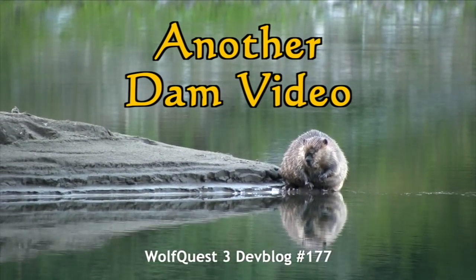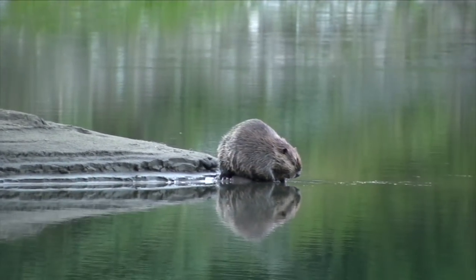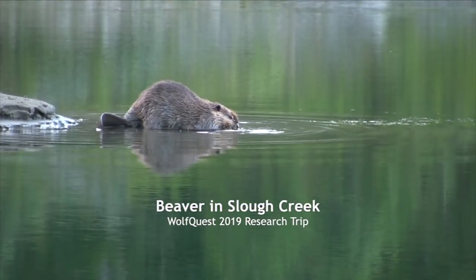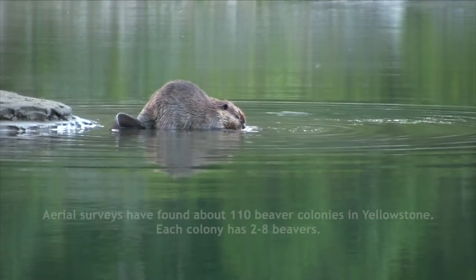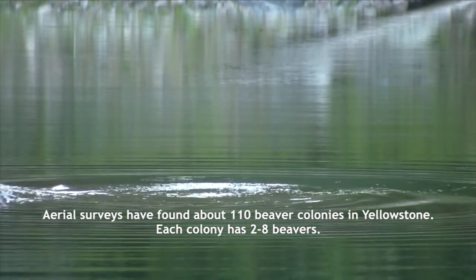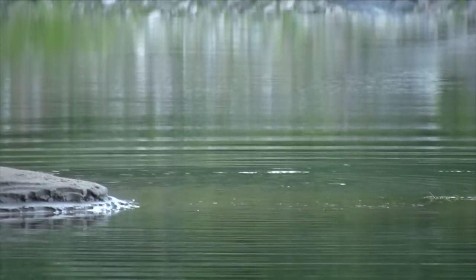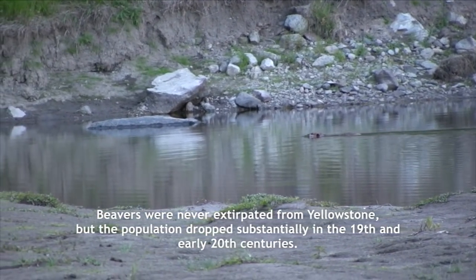We have been working on beavers this month. Tommy has been creating the beaver AI and behaviors — some interesting stuff there, but still in the works, so that'll have to wait for another dev blog in the future. Meanwhile, I have been working on the terrain because, unlike all our other animals, beavers change the terrain. They change their environment. And since our beavers in the game aren't actually going to be able to change the environment, that has fallen to me. So this week I have been — yes — busy as a beaver. Got that out of the way, we can move on.